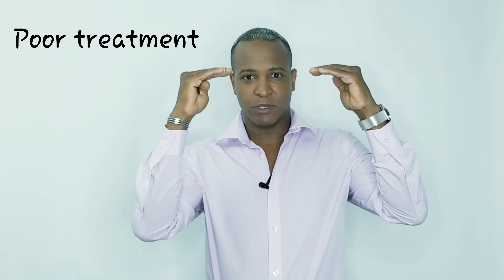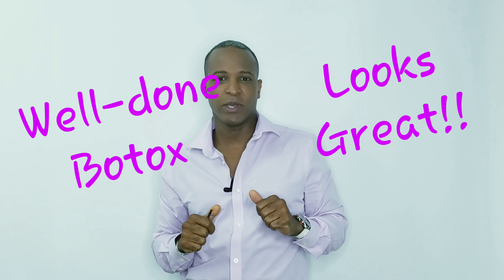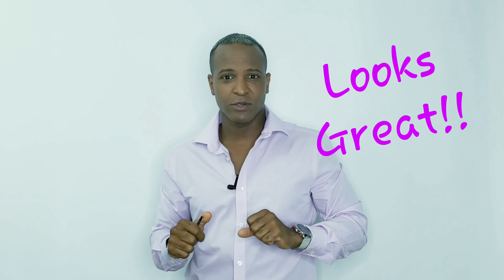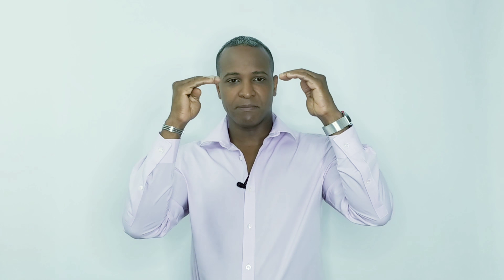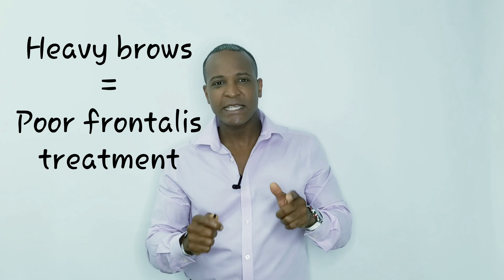Your eyebrows could be crooked or malaligned, but it can also be corrected if the Botox is done the right way. If it's not done the right way, you can make symmetrical, clean eyebrows crooked, drooped, hooded, or feeling just way too heavy. So let's take a look at some of the reasons why that can occur.